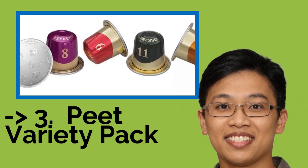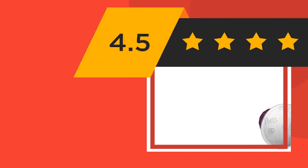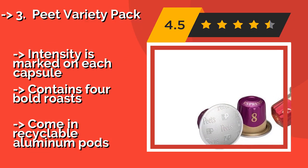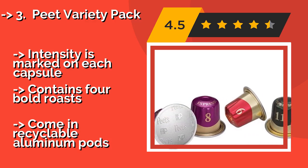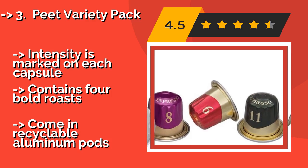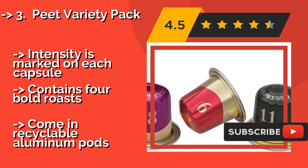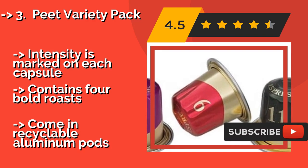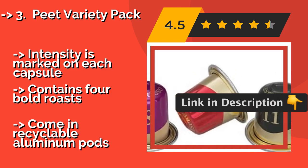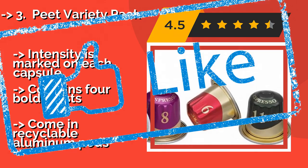The third, cost-efficient product is the Peat Variety Pack. Bring the flavors of your favorite coffee shop home with the Peat Variety Pack, around $13. Their airtight seals preserve the aroma and taste well enough that you may not miss the stuff brewed by your local barista, and they definitely beat standing in line. Intensity is marked on each capsule, and it contains four bold roasts that come in recyclable aluminum pods.